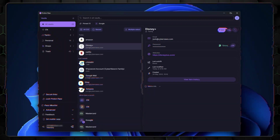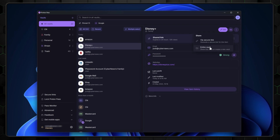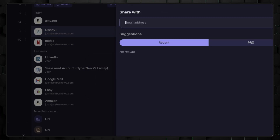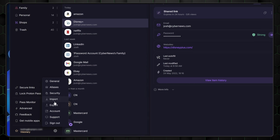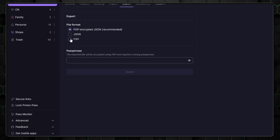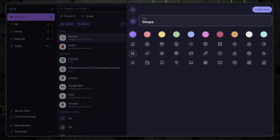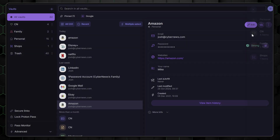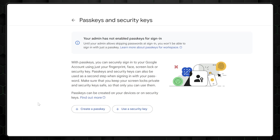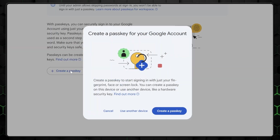Securely sharing passwords is another one of the key benefits of a password manager. If you need to share login details with a family member or colleague, simply select the password you wish to share, click the Share option, and choose the recipient. The password is encrypted during the transfer, ensuring it stays safe. For those looking to explore ProtonPass' more advanced features, importing and exporting passwords is a breeze — whether you're switching from another password manager or just want to back up your credentials, you can easily do so in the Settings menu under the Import/Export section. The vault management feature lets you create multiple vaults, perfect for keeping work and personal passwords separate, and you can even set up shared vaults for team or family access.